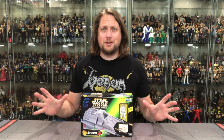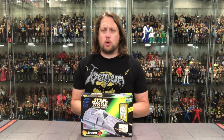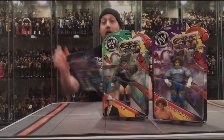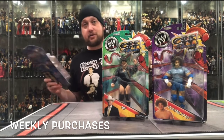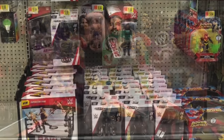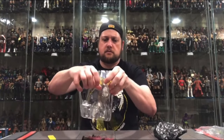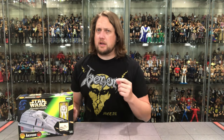Today on the channel, from the Expanded Universe Collection, the Power of the Force Airspeeder. Kyle here and welcome back to the channel for our daily Star Wars unboxings and reviews in 2021 and possibly beyond. And today on the channel, from the Power of the Force line, we've got the Airspeeder from the Expanded Universe Collection.